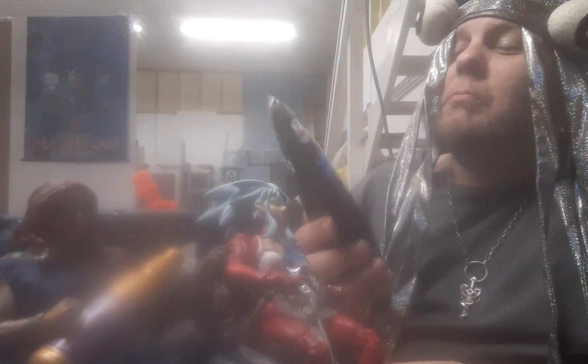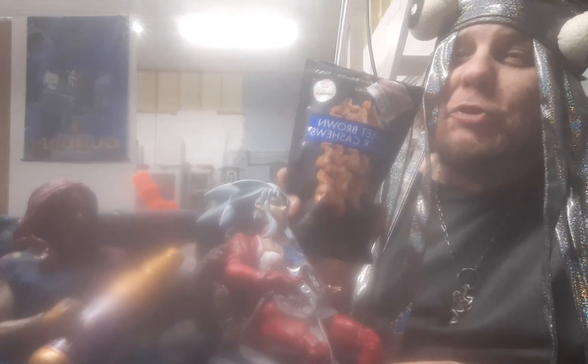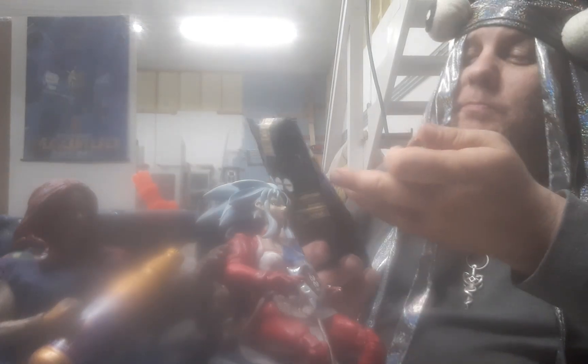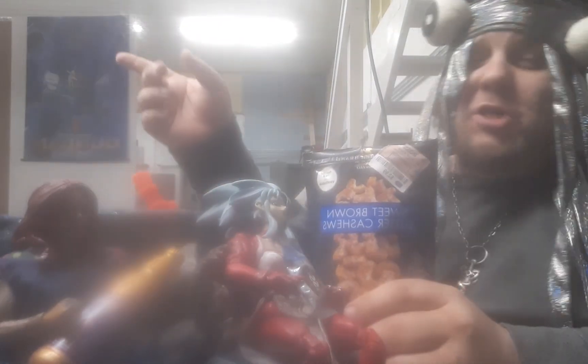Three dollars a bag is actually not terrible if you like cashews and you like sweet caramel stuff on them. Go get yourself some Squirrel Brand sweet brown butter cashews. I'm sure a squirrel would approve, but I ain't sharing them with the squirrels outside — I'll keep these for myself.